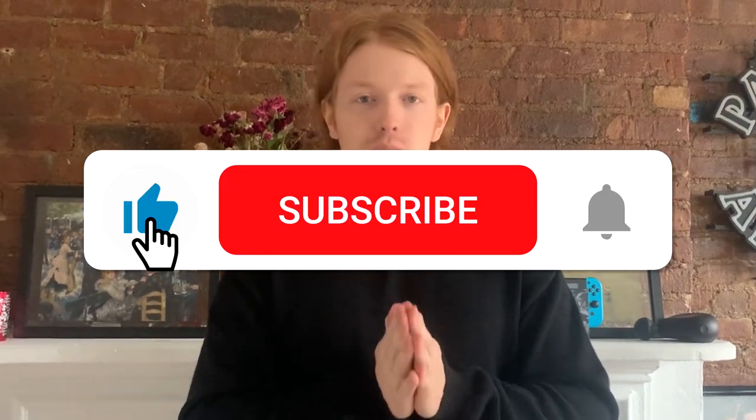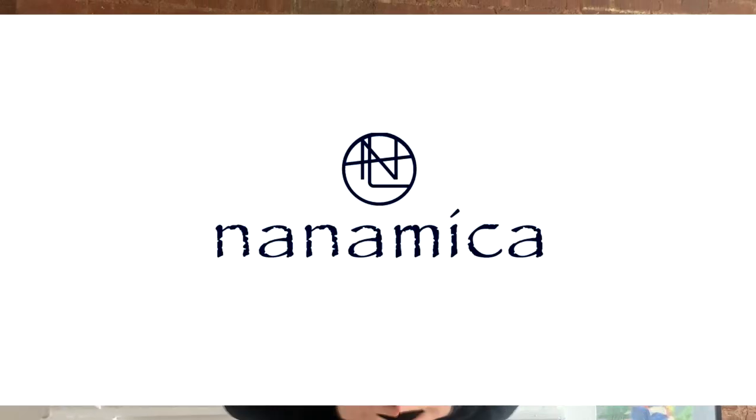Before I show you this piece, please hit like and subscribe — I would really appreciate it. I'm trying to get a lot more watch time on my videos so I can start to make money from this.